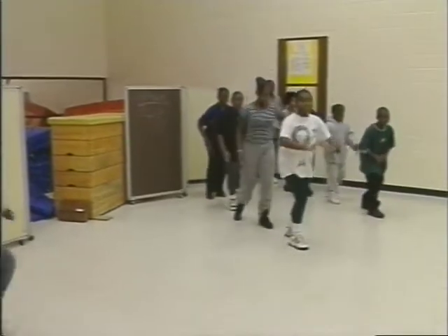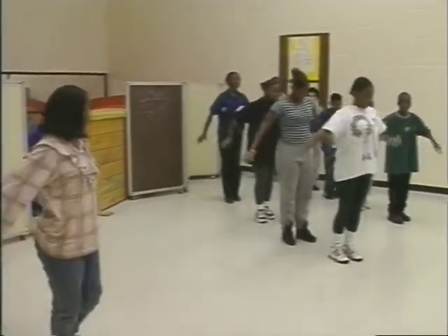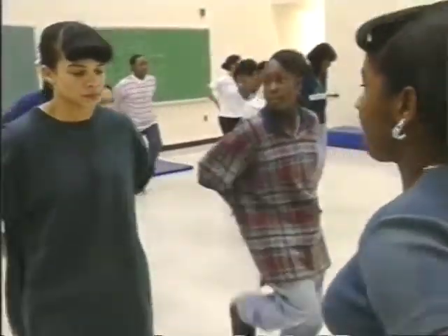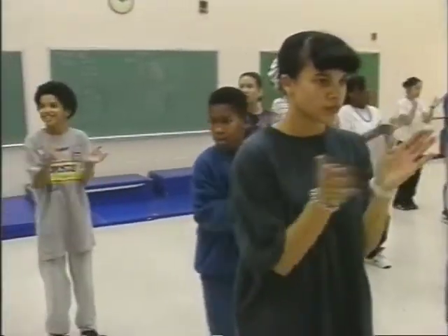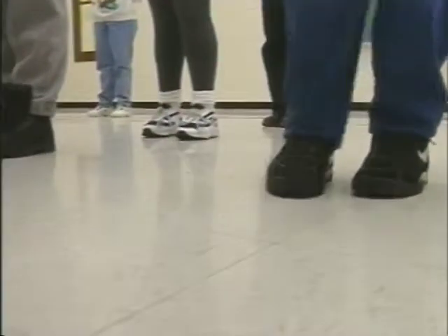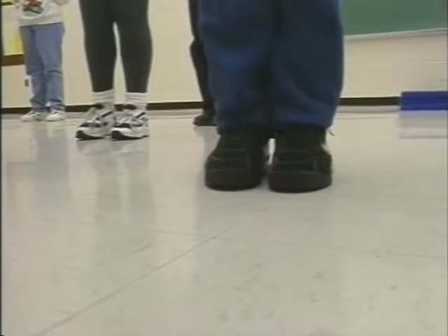Step team is where a group of kids perform on stage or in competitions, making a beat and seeing how it goes. The boys step team is different from the girls — the girls do a bit more. We all make the same beats but use different ways of doing it; sometimes the boys clap when the girls stomp, and vice versa, but all together it sounds the same.